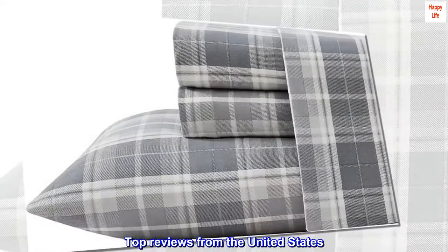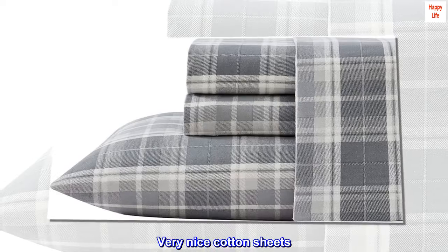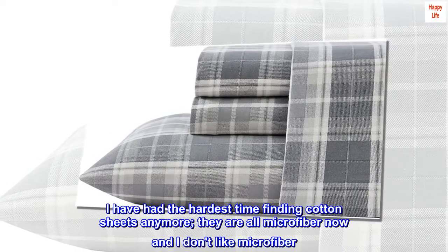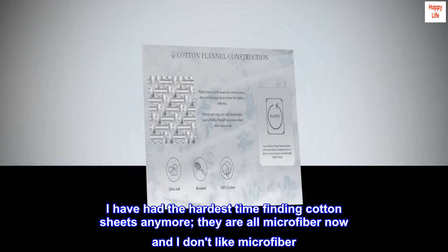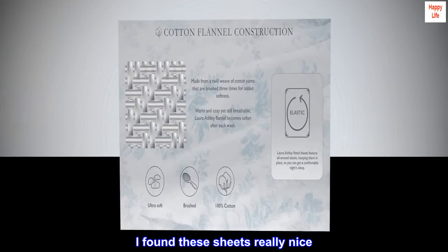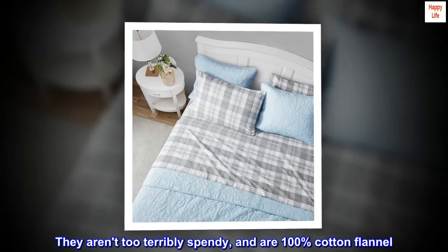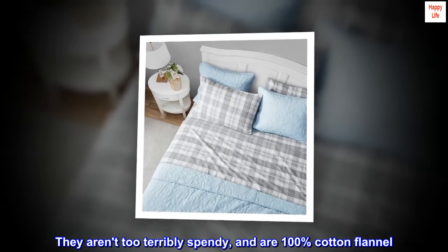Top reviews from the United States. Very nice cotton sheets. I have had the hardest time finding cotton sheets anymore. They are all microfiber now and I don't like microfiber. I found these sheets really nice. They aren't too terribly spendy and are 100% cotton flannel.